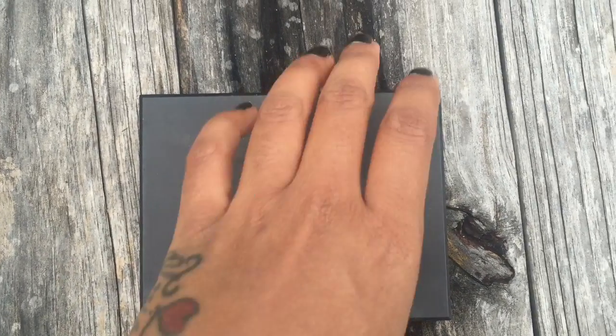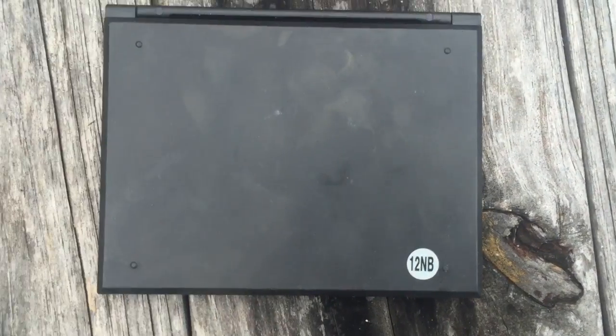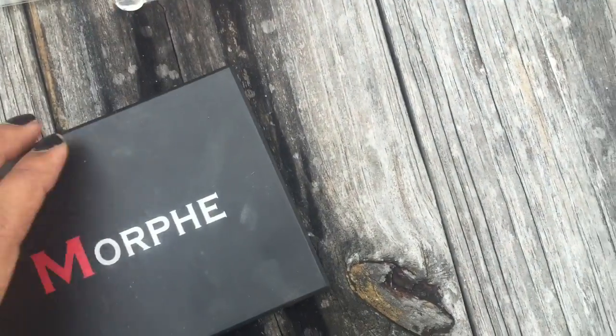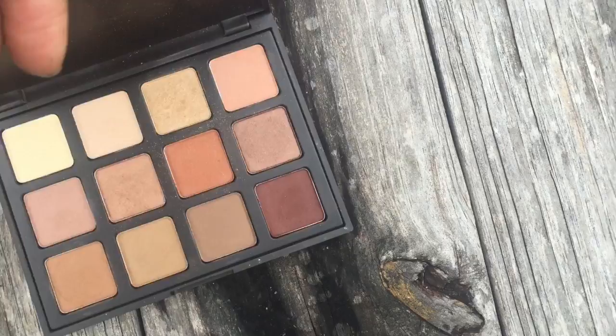This is my Morphe 12NB palette. It's absolutely perfect for everyday use and it's super compact and great for travel.